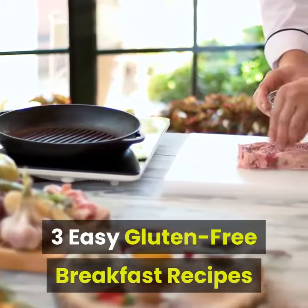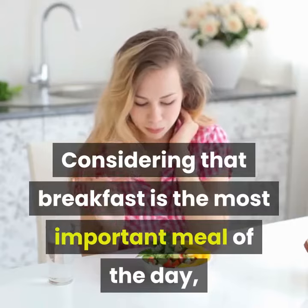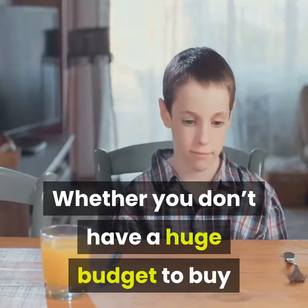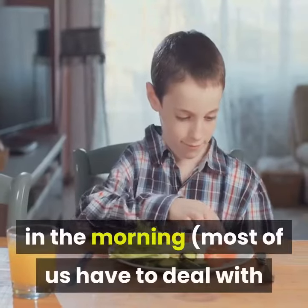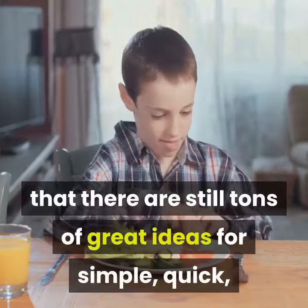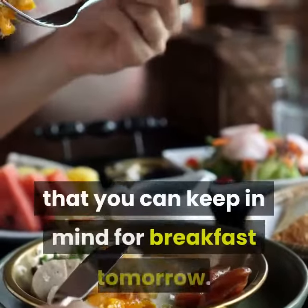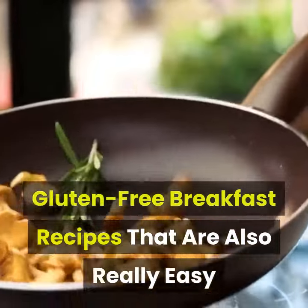3 Easy Gluten-Free Breakfast Recipes. Considering that breakfast is the most important meal of the day, it makes sense to want to start your new gluten-free diet off in the best way possible. Whether you don't have a huge budget or simply don't have a ton of time in the morning, keep in mind that there are still tons of great ideas for simple, quick, and extremely healthy gluten-free breakfasts. Let's go over a few possibilities you can keep in mind for breakfast tomorrow.